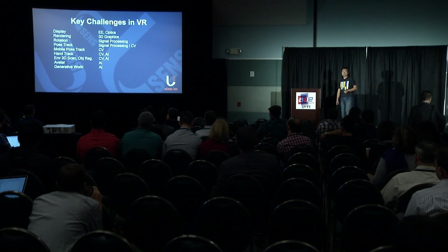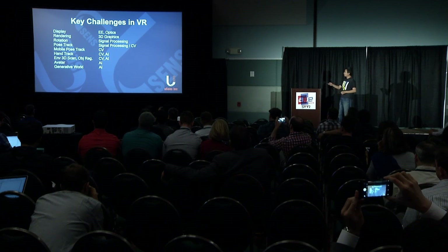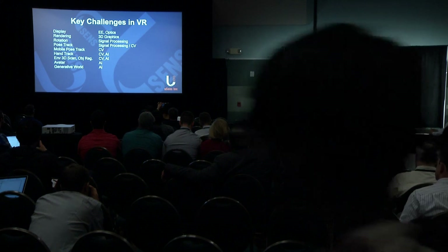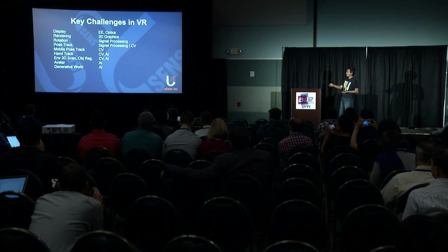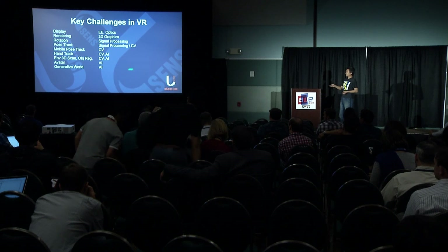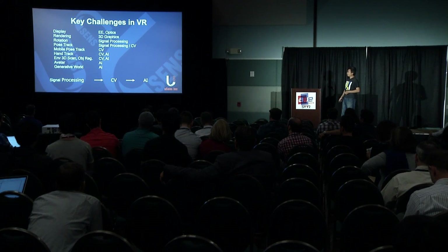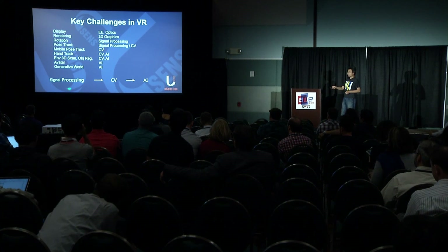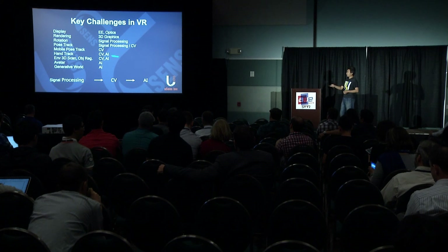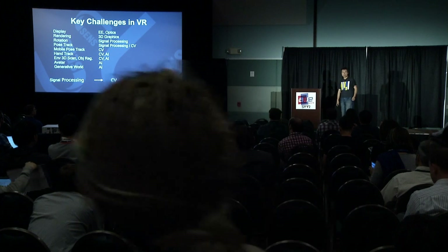If we look at the key challenges in VR, there may be nine or more, from display and optics problems, to rendering problems, all the way to tracking of the head pose and tracking of the hand. At the application layer, challenges include how to generate lifelike avatars and virtual environments like the real world. We can see the trend in VR is going from simple signal processing to computer vision, all the way to machine learning AI problems. Already, from head tracking and hand tracking, we see the transition into solving machine learning problems.